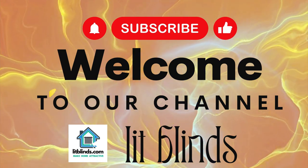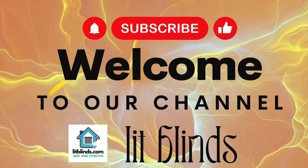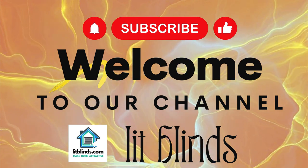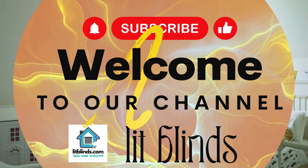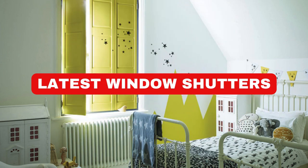Order online or free shipping. Get 50% off. Welcome back to our channel Lit Blinds Store. To make an attractive home, subscribe and watch our videos. Make home attractive. LitBlinds.Store.